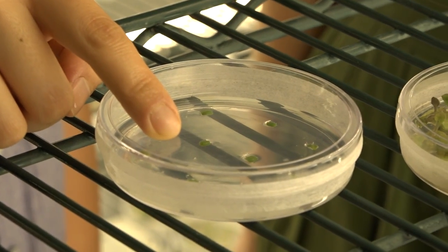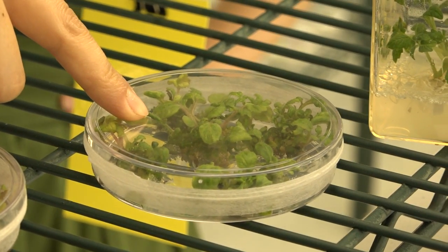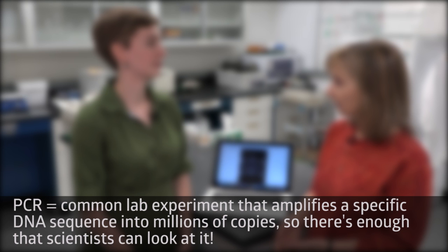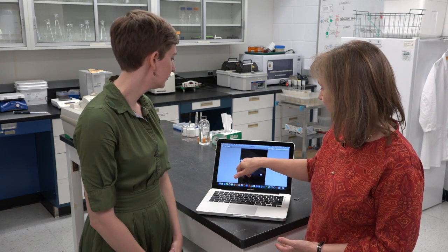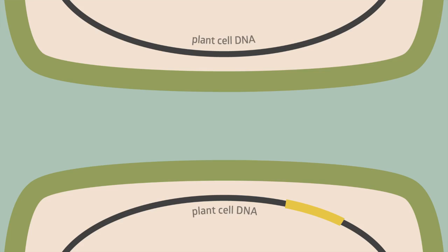These are the cotyledons we just transferred. These are a later stage where you can see little plants popping up, and these are a much later stage where you can see them rooting — it looks just like a tomato plant, because it is. So how do we know our transformation was successful? We did a DNA extraction and used PCR to check for the presence of a marker. You can see in these four plants the marker is present, but it's not in the non-GMO plant. Markers have unique sequences that serve as a beacon to confirm our transformation worked.